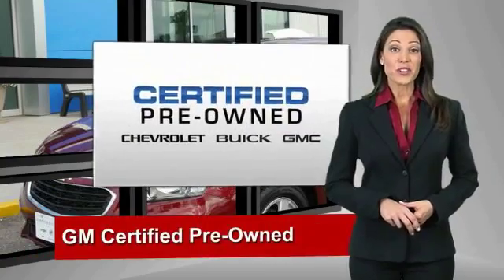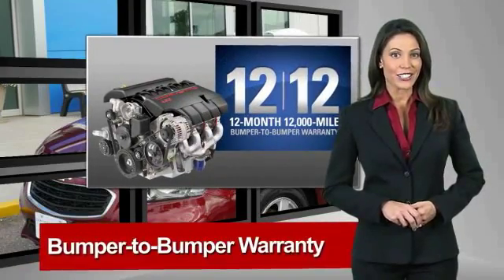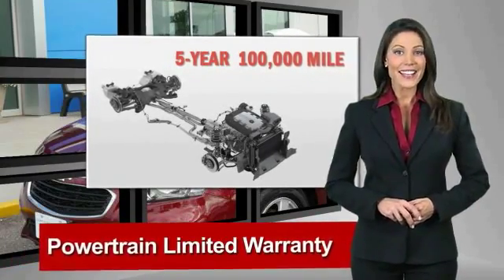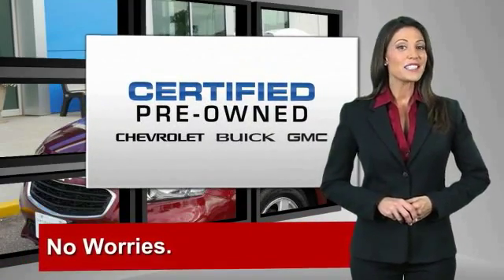A GM Certified Used Vehicle can deliver more satisfaction and certainty than any ordinary used vehicle. With our 117-point inspection, two great GM warranties, free vehicle history report, and more — you can expect it all from a GM Certified Used Vehicle. GM Certified means no worries.